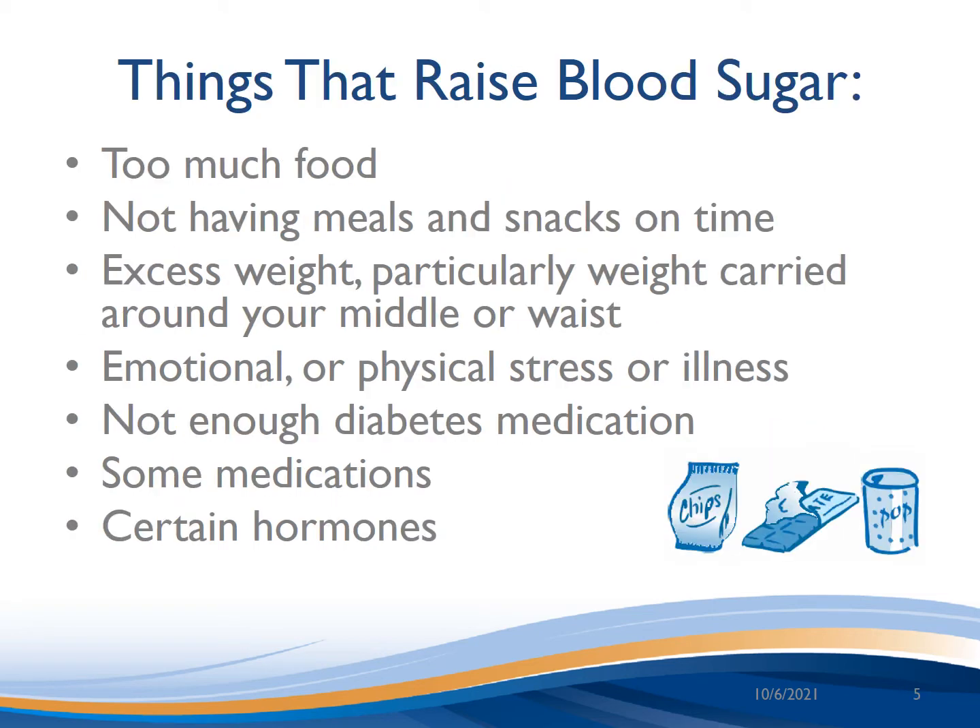Things that can increase or raise your blood sugars include eating too large a portion or having too much added sugar, not having meals on time or skipping meals, and excess weight — specifically around your midsection — as this contributes to insulin resistance. Emotional or physical stress increases hormones that push blood sugars up, and illness will also do this. Sometimes diabetes medications aren't taken regularly or some folks need an adjustment to the amounts. Medications such as steroids and some antidepressants can make people very insulin resistant, and finally there are many different hormones that can raise blood sugars.